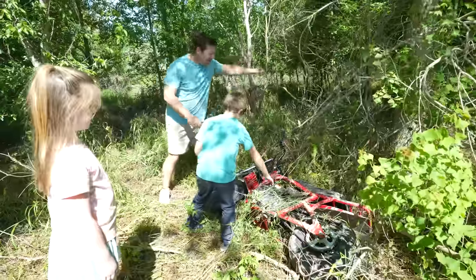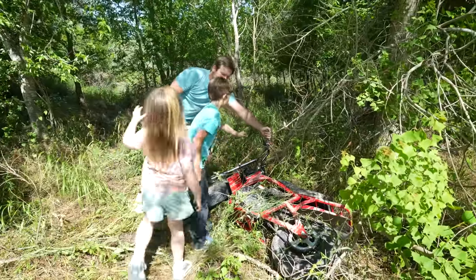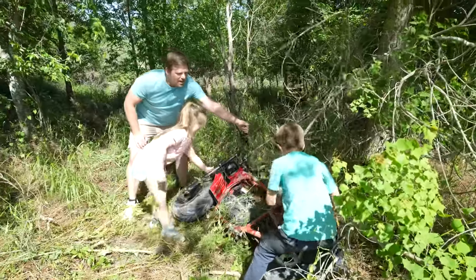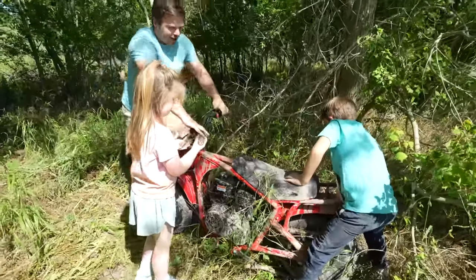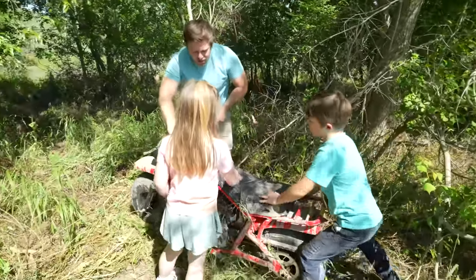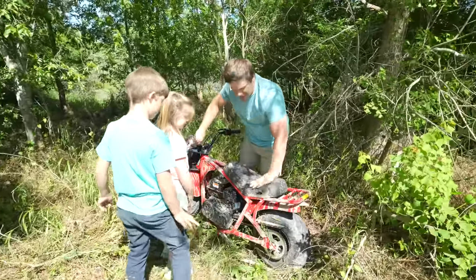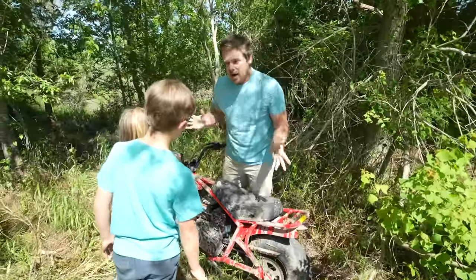Let's check this out, guys. Lift it up — Holly, come help us, come grab it. We need to start getting all this grass off of it too. One, two, and three! Look at this old thing — it's almost like an old motorcycle, an old dirt bike. Do y'all think we can take this back to the shop, clean it, restore it, use our tools and get it running?